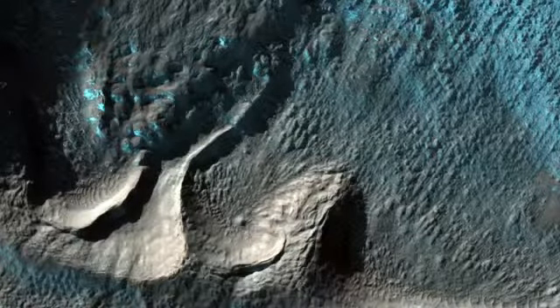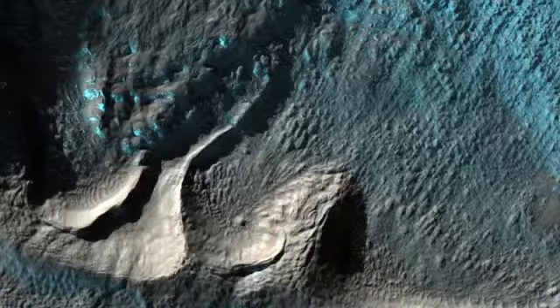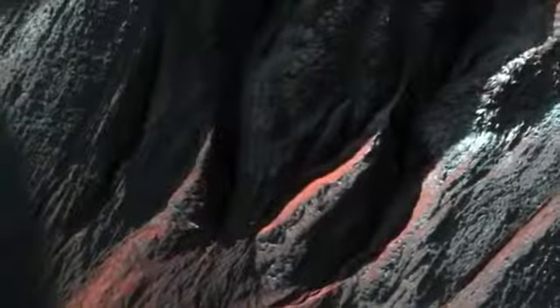Over a dozen images of these gullies have been acquired to date throughout different Mars seasons. In this image, frost, likely water ice, is once again forming on these Southern Hemisphere mid-latitude crater slopes. Close-ups show gullies on the shadowed polar-facing slope.